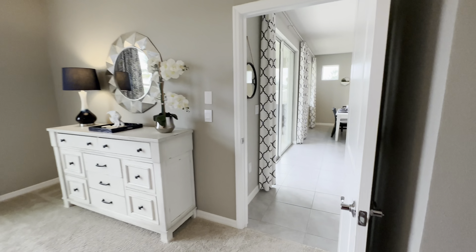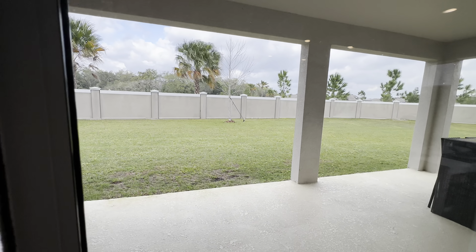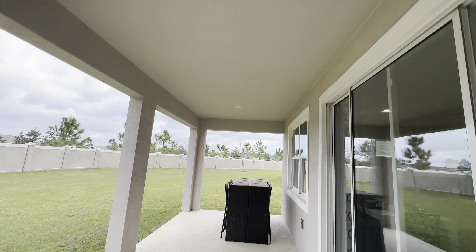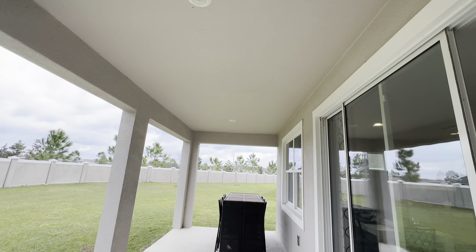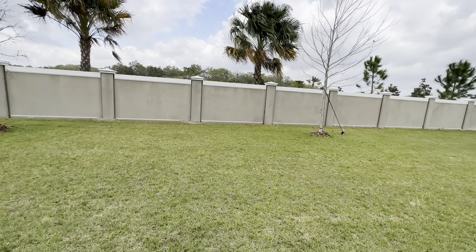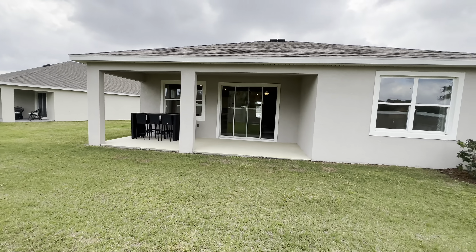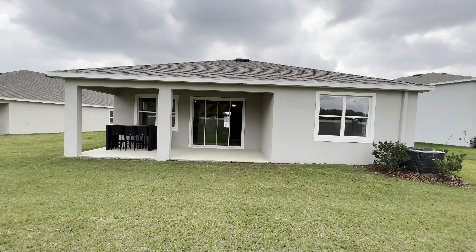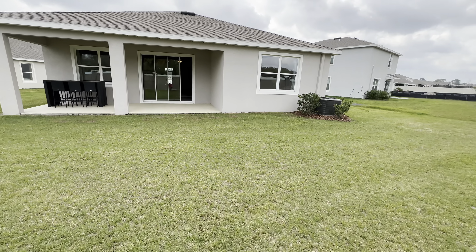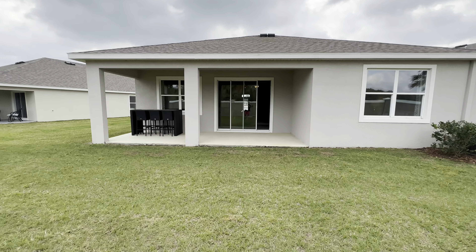Let's go outside and show you the covered lanai and the backyard. So covered lanai — you have two can lights here, covered the width of the house, most of it anyway. Here's the back of it — not completely, but it is a decent size. And obviously this lot is big enough if you wanted to put in a pool, and most lots in this community, if not all, should be big enough.